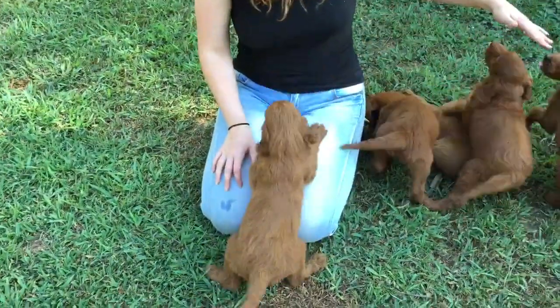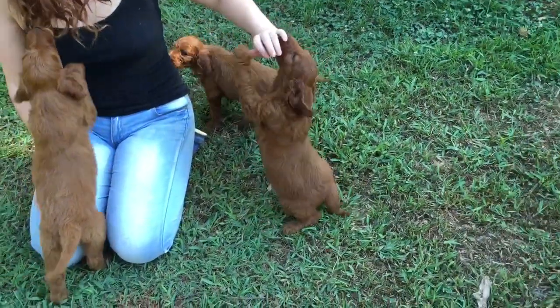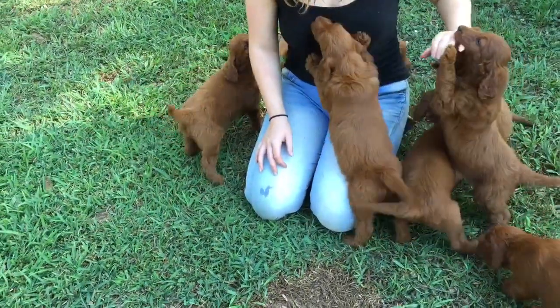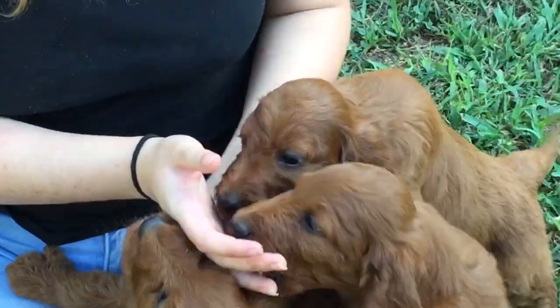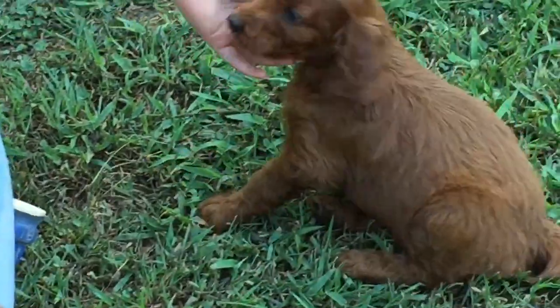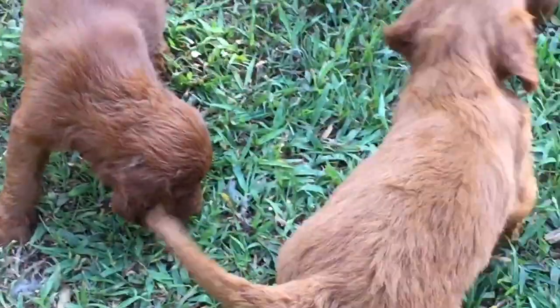Sorry we were unable to record videos last week. We've been very busy with all the babies. These are adorable little guys.